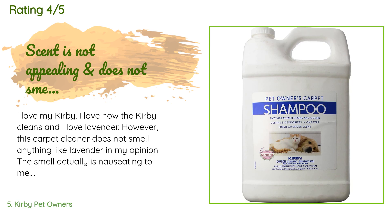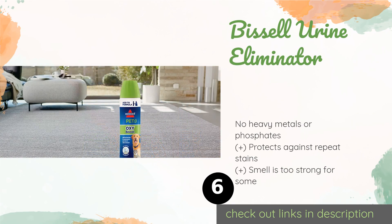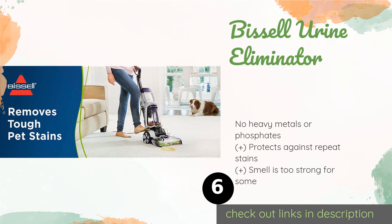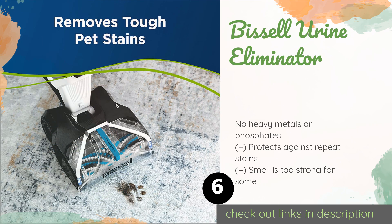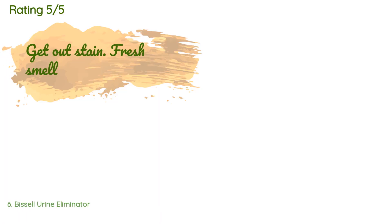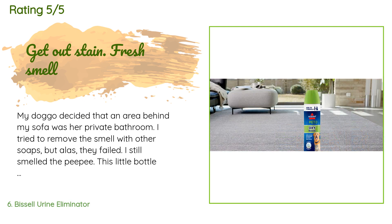Number six is Bissell Urine Eliminator. Folks who live with four-legged friends that feel the need to constantly mark their territory may find a solution in Bissell Urine Eliminator, which utilizes an oxy enhancer to attack odious molecules and alter their chemical composition, resulting in permanent removal. This product is available on Amazon for $22. The average rating is 4.7 stars with more than 9,457 customer reviews. A customer said: